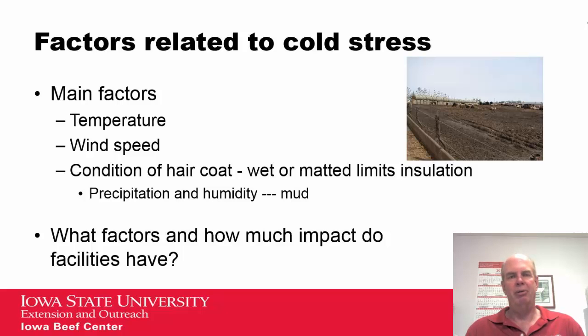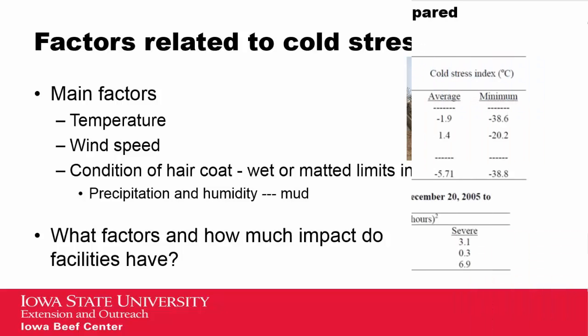So if we're looking at facilities, which of those factors can we influence with facilities, and how much impact do they actually have?